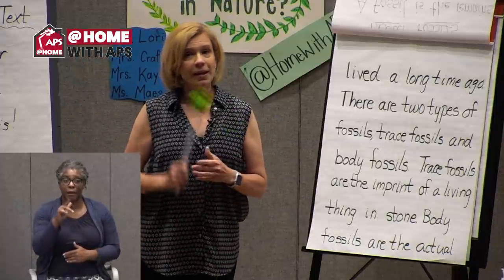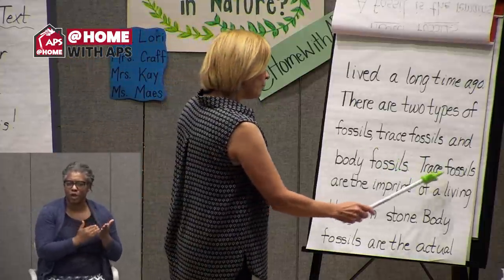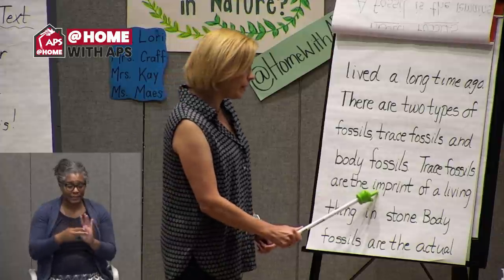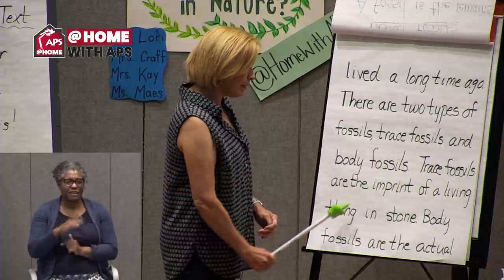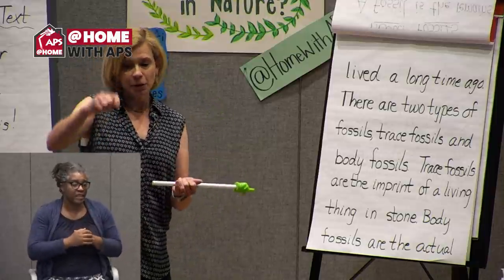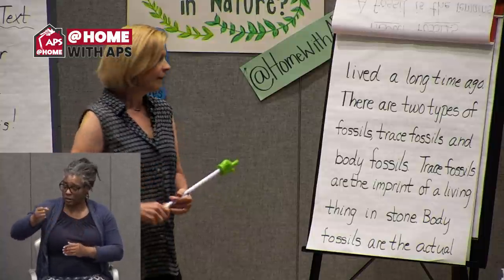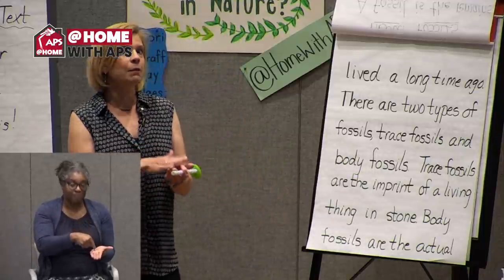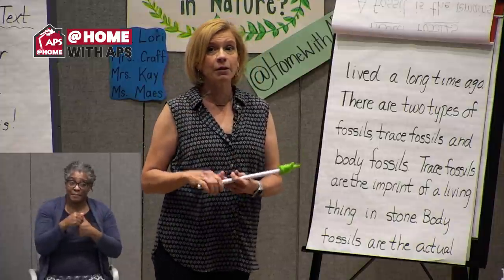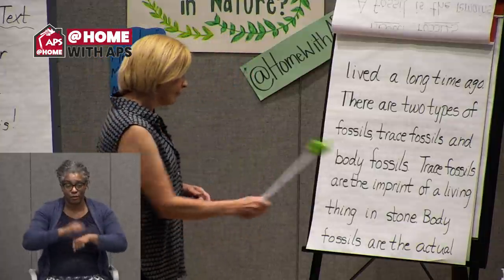You could find fossilized dinosaur bones — it could be a leg, an arm bone, maybe the skull. So all of those things can be fossils. 'Trace fossils are the imprint of a living thing in stone' — there's a word I haven't seen before: imprint. Have you ever used a stamp? You put it in paint and stamp it on a piece of paper — you're making an imprint. That's exactly what happens when these animals make an imprint. Remember our pressure and heat with sedimentary types of rock? It pushes it in and makes an imprint in stone.